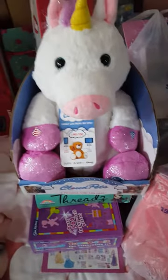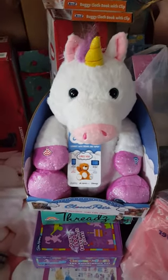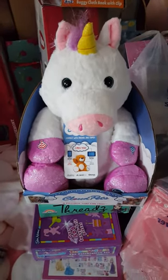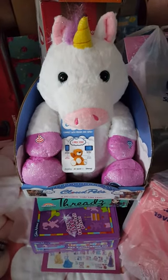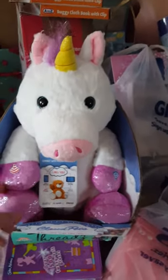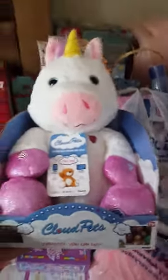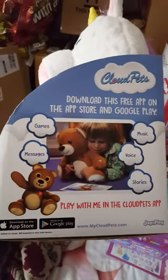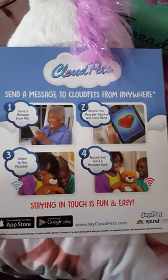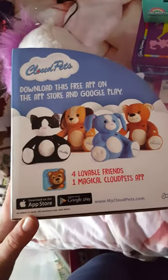We have one of these for sale - people can slate me for this. Libby got two of these for her birthday. We contacted one of the people who gave her one and asked if we could sell it on and use the money to buy her something else she needs or wants, and they said that's absolutely fine. This is a Cloud Pet - it's a unicorn one. We're totally open to offers on this.